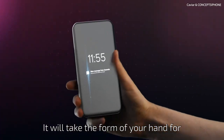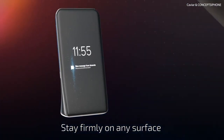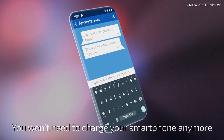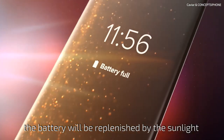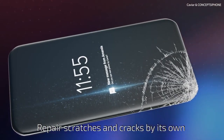The smartphone's ergonomics will enter a new level — it will take the form of your hand for the most comfortable use, and stay firmly on any surface. 2029: you won't need to charge your smartphone anymore. The battery will be replenished by sunlight, and the device will repair scratches and cracks on its own.